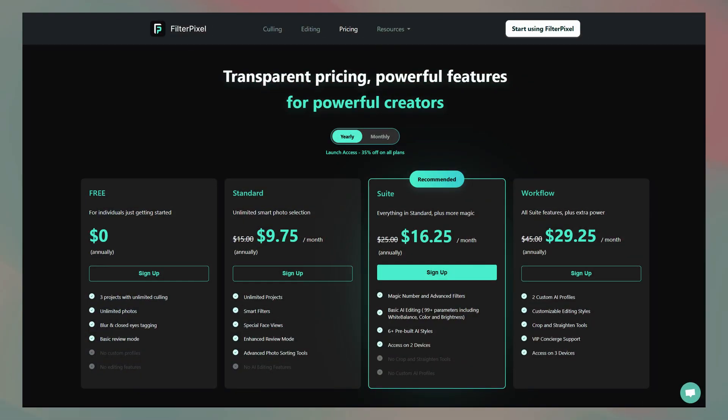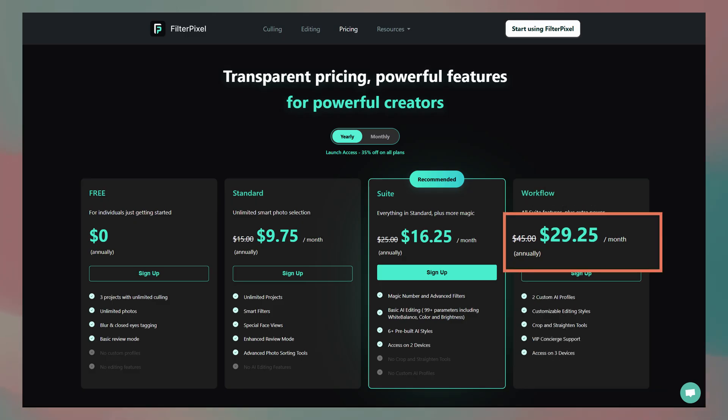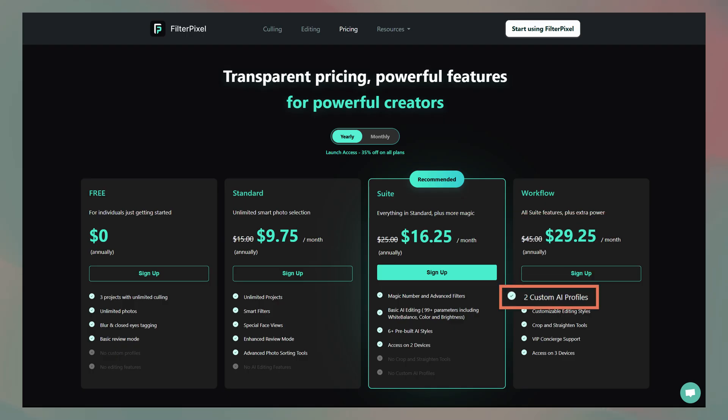Let's get this hybrid rematch new battle royale started with the category that gives us our true first impression of the systems: Pricing. With FilterPixel, the workflow tier is the one I would be most interested in, and because they overhauled their entire system, that tier is significantly discounted at the moment. I'm not going to take the discount into consideration here because that won't last forever. In a normal timeline, you could expect to spend $45 a month billed annually for two AI profiles, smart cropping, and straightening tools.